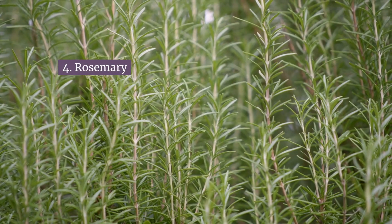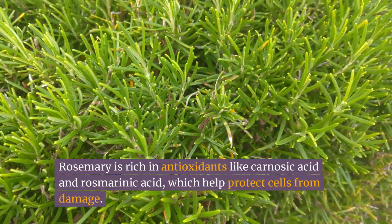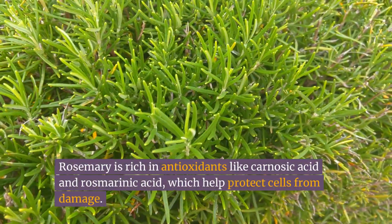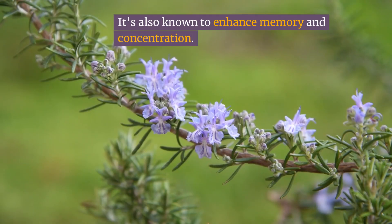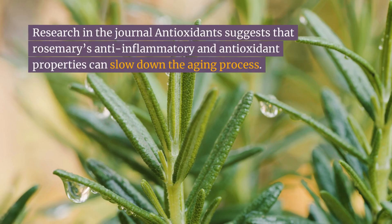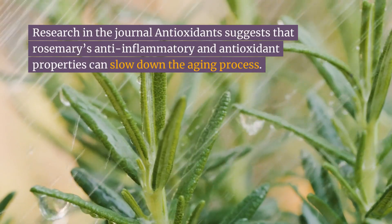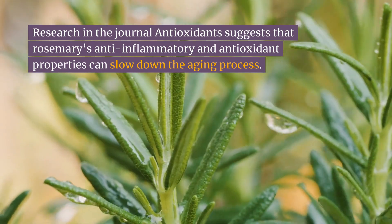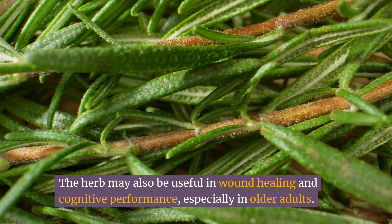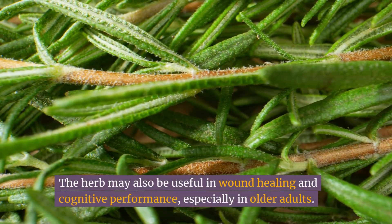Number four: rosemary. Rosemary is rich in antioxidants like carnosic acid and rosmarinic acid, which help protect cells from damage. It's also known to enhance memory and concentration. Research in the journal Antioxidants suggests that rosemary's anti-inflammatory and antioxidant properties can slow down the aging process. The herb may also be useful in wound healing and cognitive performance, especially in older adults.